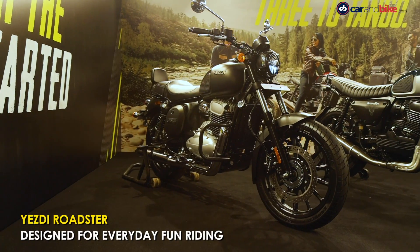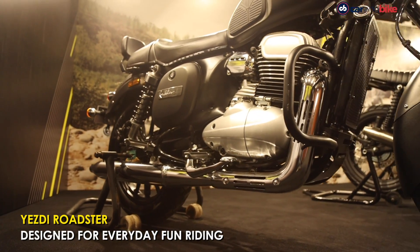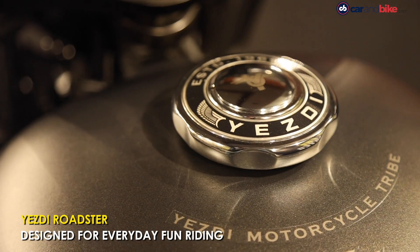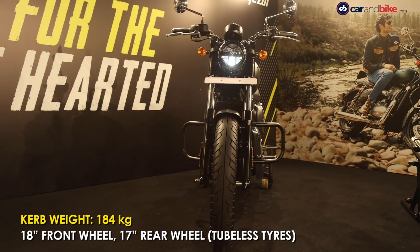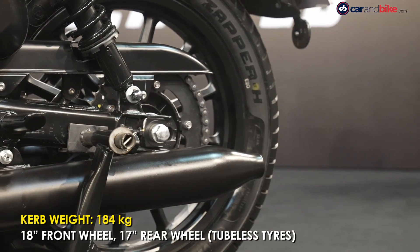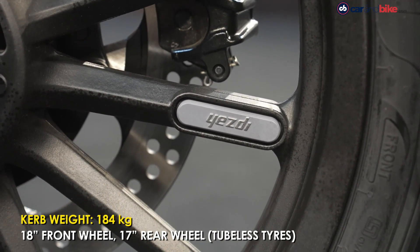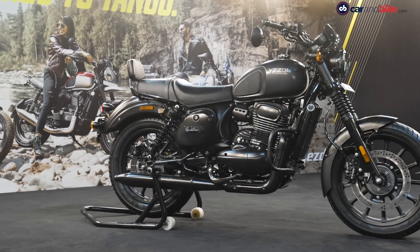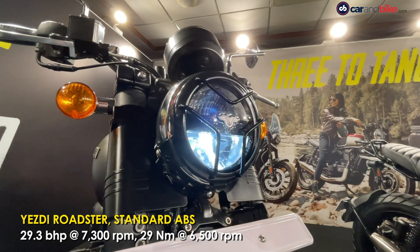The ESD Roadster is the most affordable model in the ESD motorcycle lineup. It also gets the most color schemes, including blacked-out dark color options. It gets an 18-inch front wheel and a 17-inch rear wheel combination, and it's the only model in the ESD motorcycle lineup with alloy wheels and tubeless tires. Ground clearance is also lower.